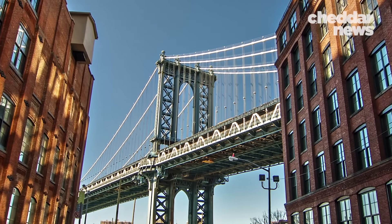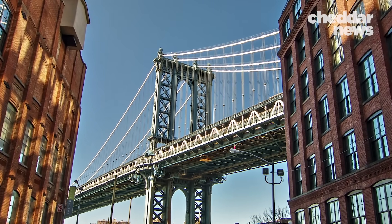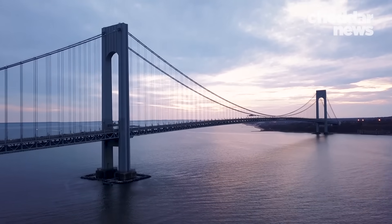No one knows what New York's bridges will look like a century from now. But one thing is for sure — they will remain a crucial part of the city's identity.